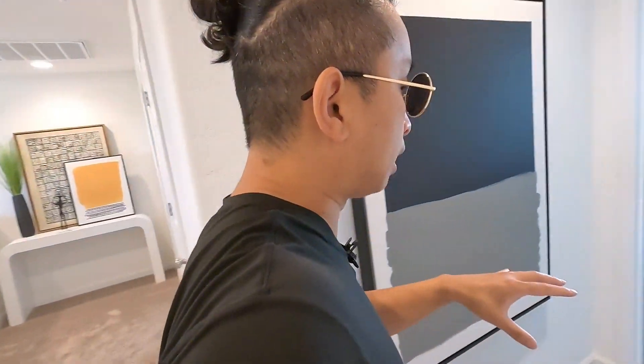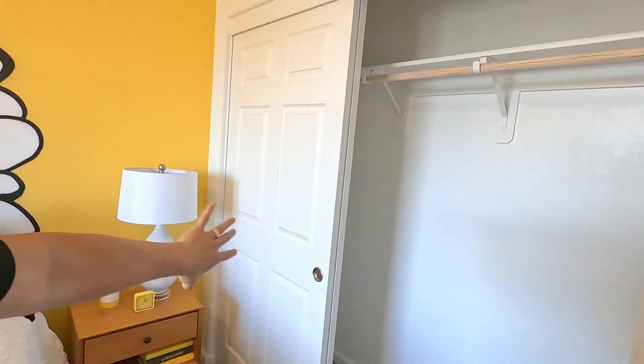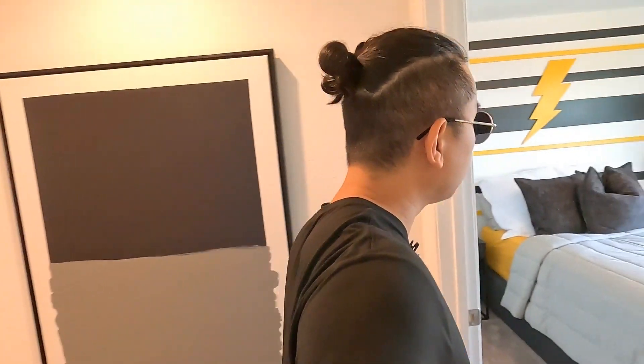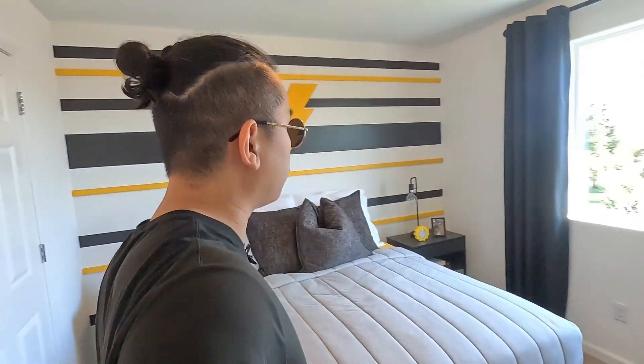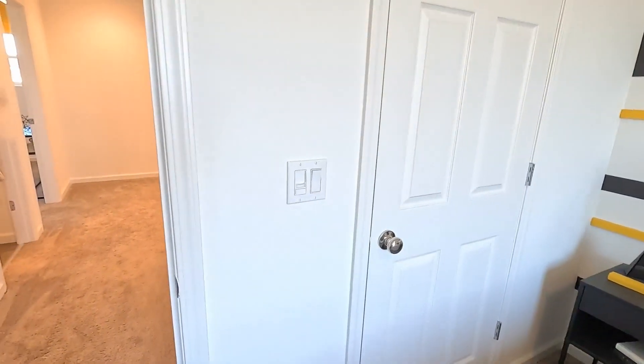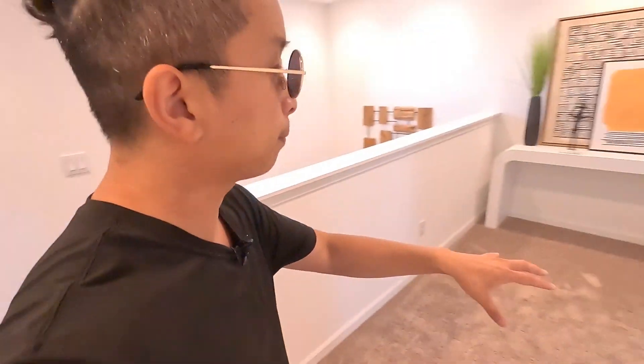We have a couple bedrooms here. This bedroom has a little sliding door. Over here we have another bedroom — good size, looks like a double. This bedroom has a closet — pretty good-size closet. Two bedrooms right here, one right there. Let's go check out the master real quick.